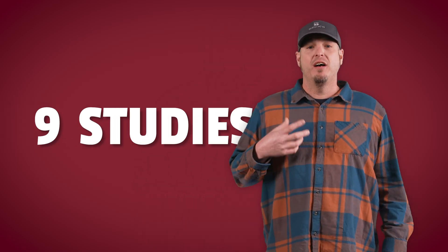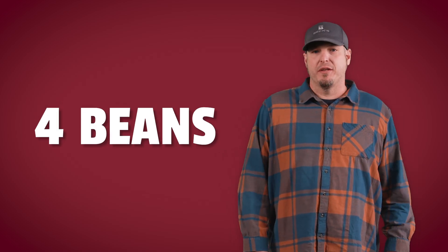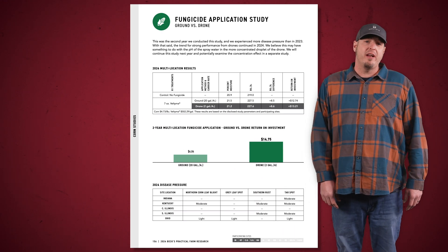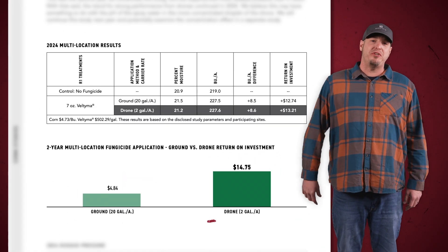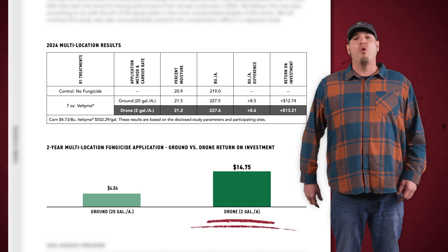In 2024, we conducted nine studies on the effectiveness of drones — five on corn and four on soybeans. Our PFR data indicates drones can be just as effective, if not more effective, than a ground rig or airplanes for fungicide applications. Drones provide another profitable method for making those timely fungicide passes.